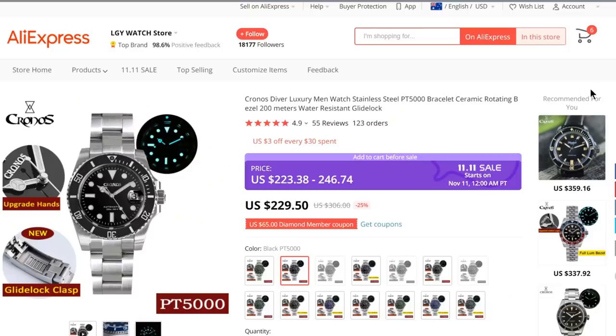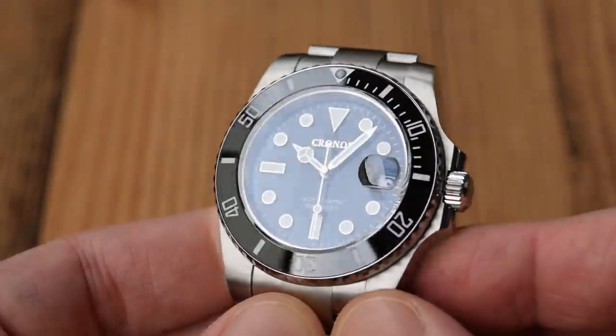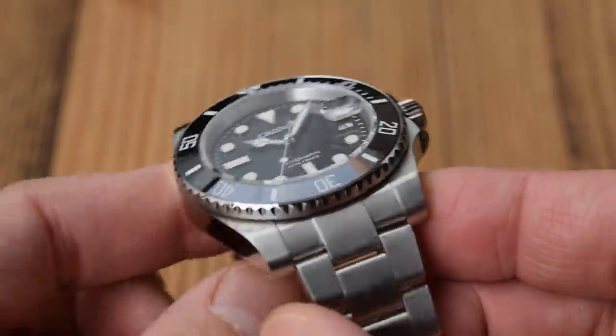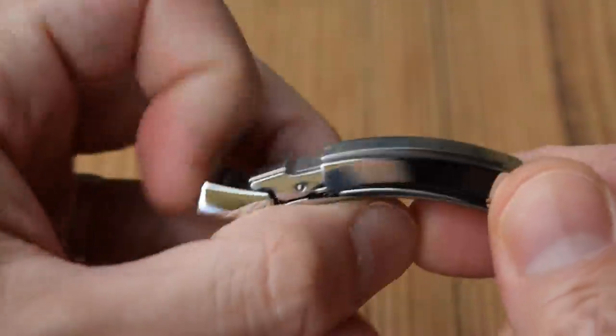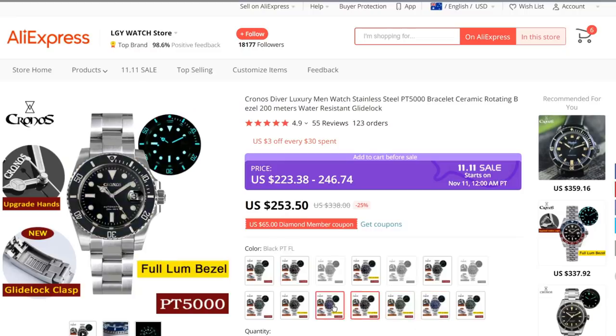Finally, if your dream watch is the Rolex Submariner but that dream hasn't come true yet and you're bewildered by the array of homages, this is the best one — and I've handled maybe 15 to 20. The Kronos takes the biscuit and keeps getting better. This is about version 4 — upgraded with a Glidelock clasp, got rid of the unnecessary frame around the date window. It's so, so close to the old 40mm six-digit Submariner it's a little scary. Coming in at just over $200, available in blue, green, black, and pretty much every colour combination you could desire. Well done for making it to the end — you don't have to spend a fortune to get a great watch.